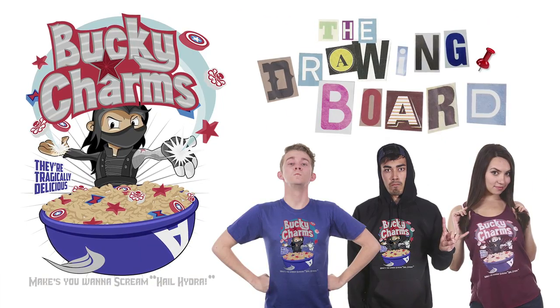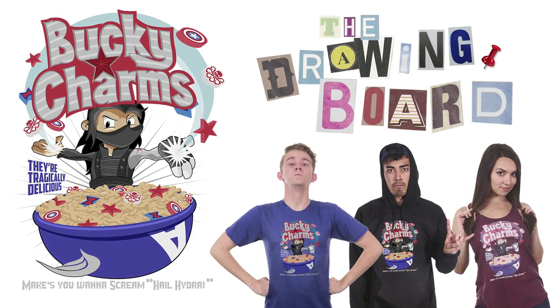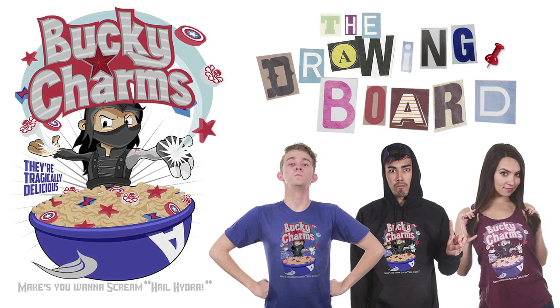First up, we have Bucky Charms by Brad Costa. If you guys have not seen Captain America: Winter Soldier yet, it's so good. Great job, Brad. This is an awesome design.